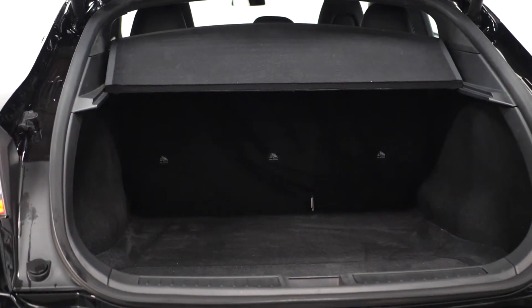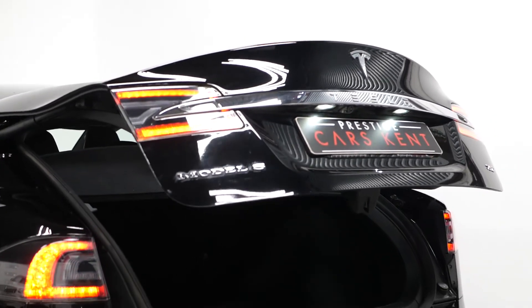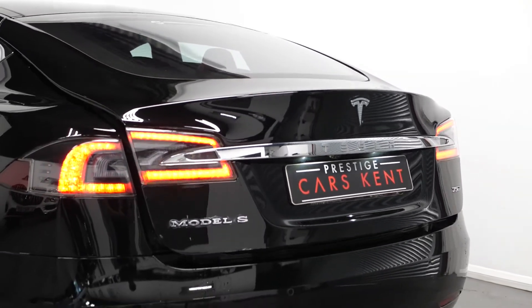Moving to the rear, you can find your 60-40 split folding rear seats and you also have the power operated tailgate. If you would like to know anything more about this vehicle or to book a test drive, please get in contact with the sales team or enquire on our website.